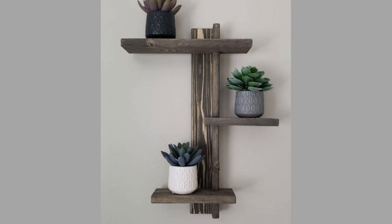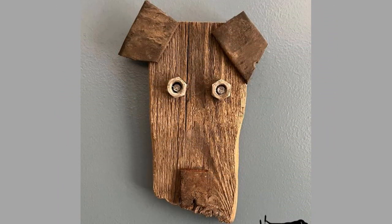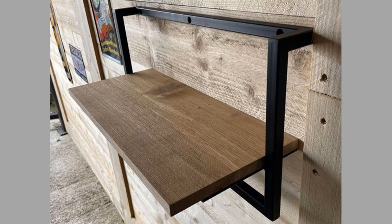Wall decor also delivers a focal point, grabbing attention the moment you walk into a room. Wall decor pieces can be used to make your house feel roomier, to highlight a specific feature, or even to start a conversation. A properly selected and rightfully placed wall art can steer the focus to specific areas. By placing your wall art in specific areas, you can change the entire feel of the room and shift the focus from something unappealing to something beautiful and intentional.